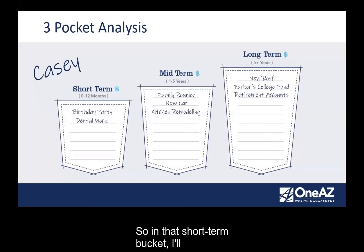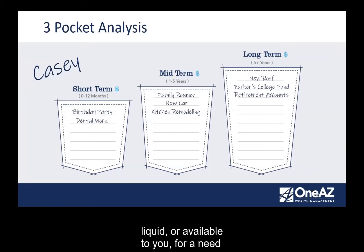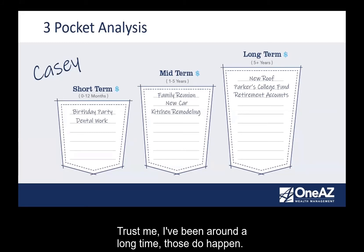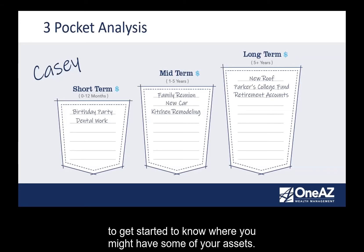In that short-term bucket, here's a rule of thumb — you might want to write this down. I like to use three to six months of your normal monthly expenses. If you can have that set aside, somewhat liquid and available for a need — if an emergency would happen, a short-term disability, you lose your job, maybe there's a layoff — you don't want to be scrambling and dealing with a financial crisis when those events happen. Those do happen, so it's important to make sure you have it and manage through it. The three-pocket analysis is a great way to get started knowing where you might have some of your assets.